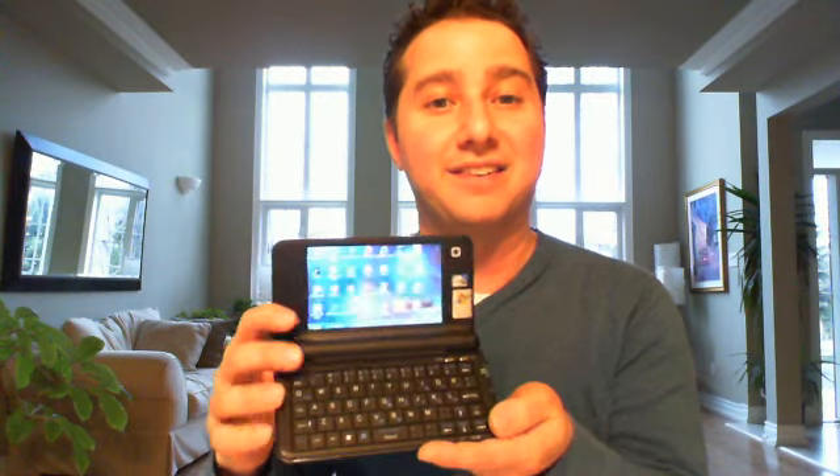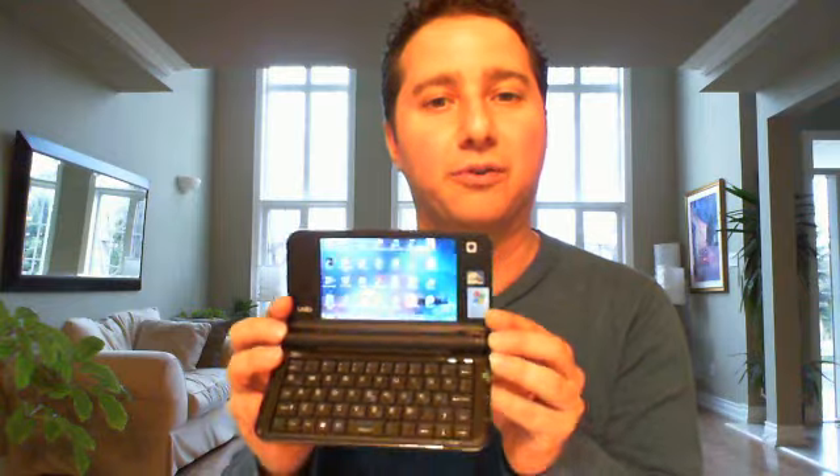Hey everybody, it's Mark Saltzman here for Sync and today we've got a treat for you. This is billed as the world's smallest PC and I certainly haven't seen a Windows machine this tiny before. It's called a UMID device, from Dynamism, and it retails for $449 US. It is indeed one tiny little Windows machine.